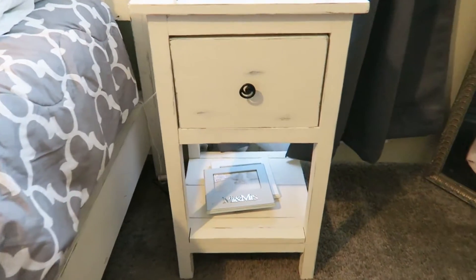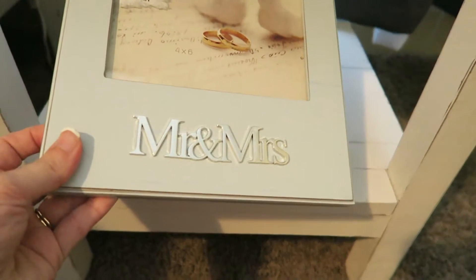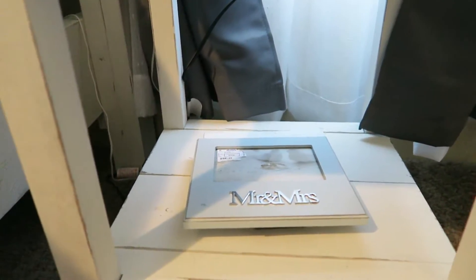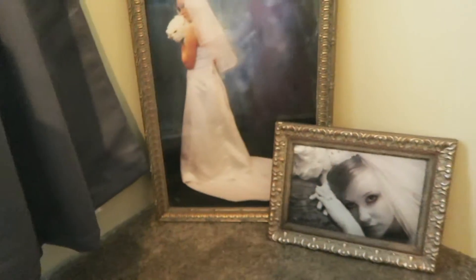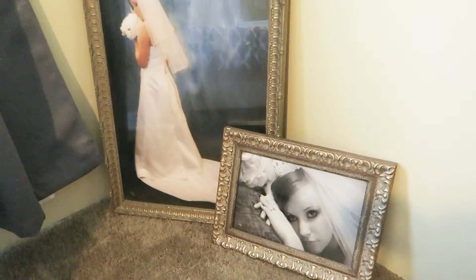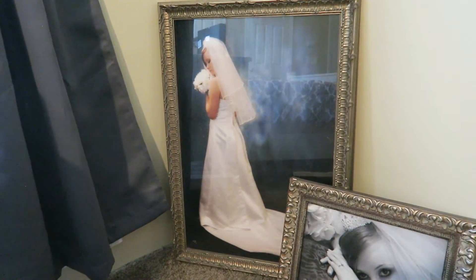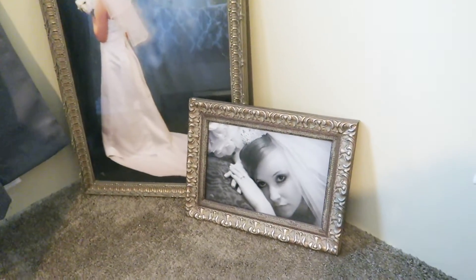And then down there on the bottom is just some frames that I got from Ross — 'Mr. and Mrs.' and 'Love.' I've got to print off some pictures to get in those, and I still can't decide where I want to hang those yet. And then coming over here is just some pictures from our wedding. I'm probably not going to hang up that big one — it's really heavy, so I'm kind of scared to hang it anywhere. I'll probably just leave that there.